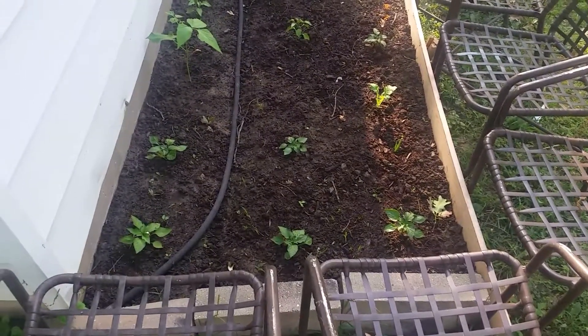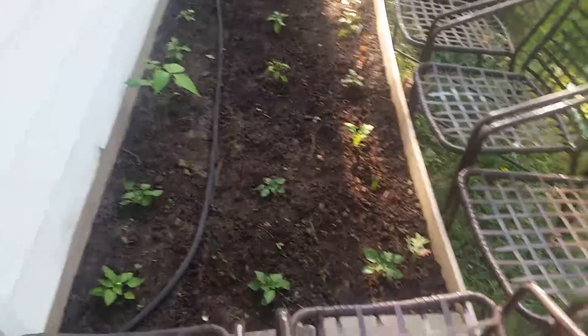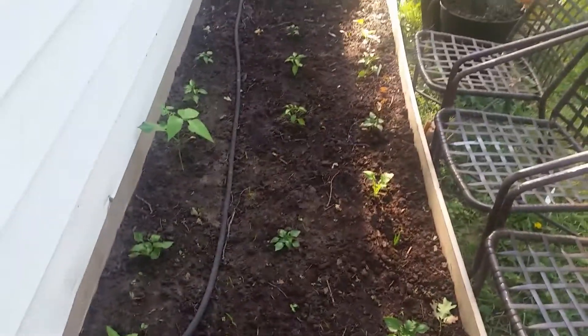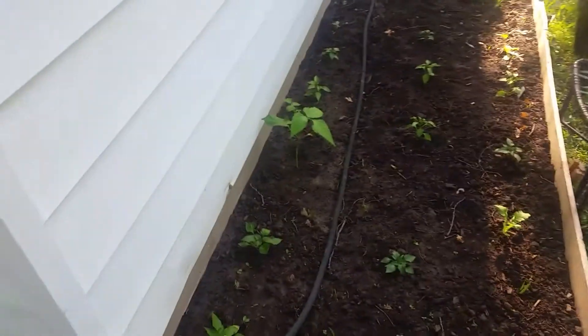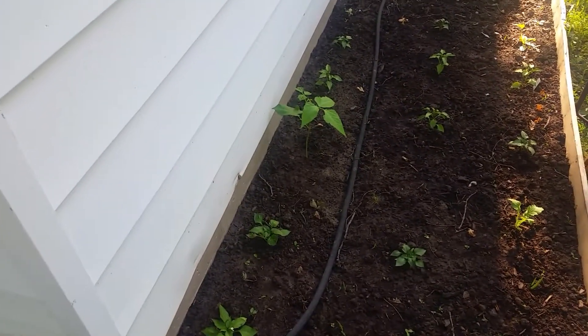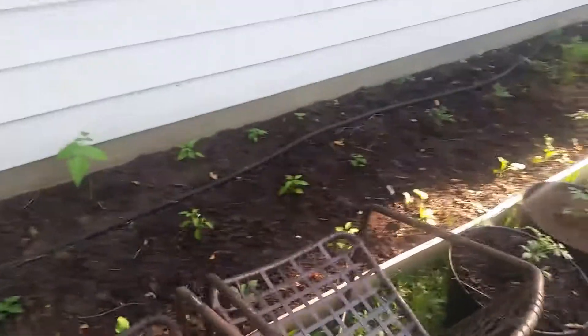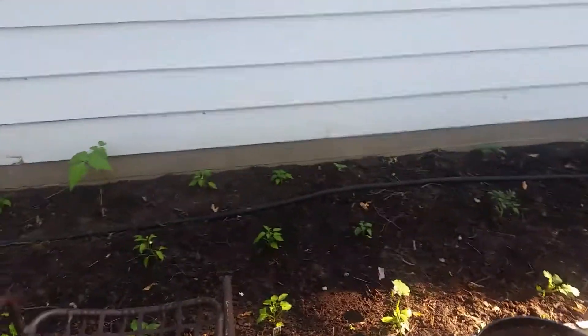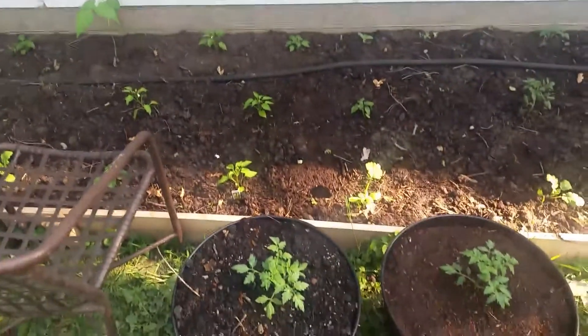Down here you can see all of the peppers — green peppers, six of them or so — and wax peppers, and the one surviving sunflower that stayed down here. We had some really high winds the other day and several of them got broken off in the wind, which was rather sad.